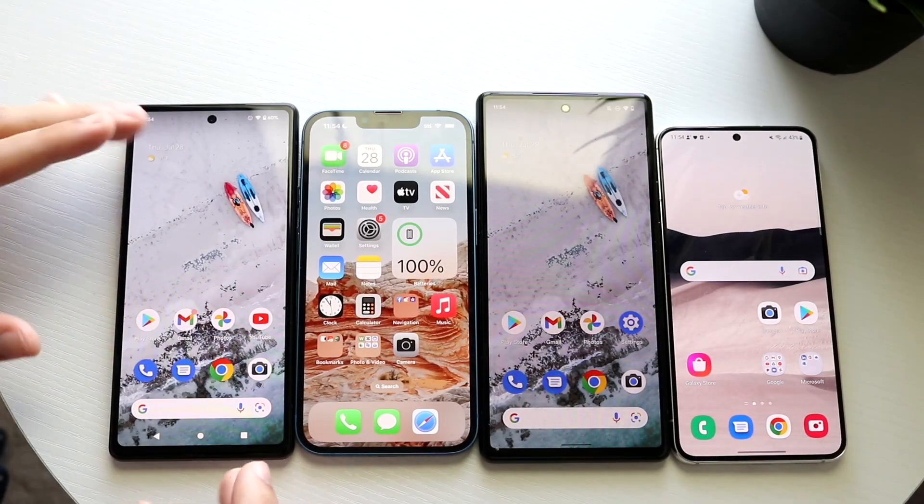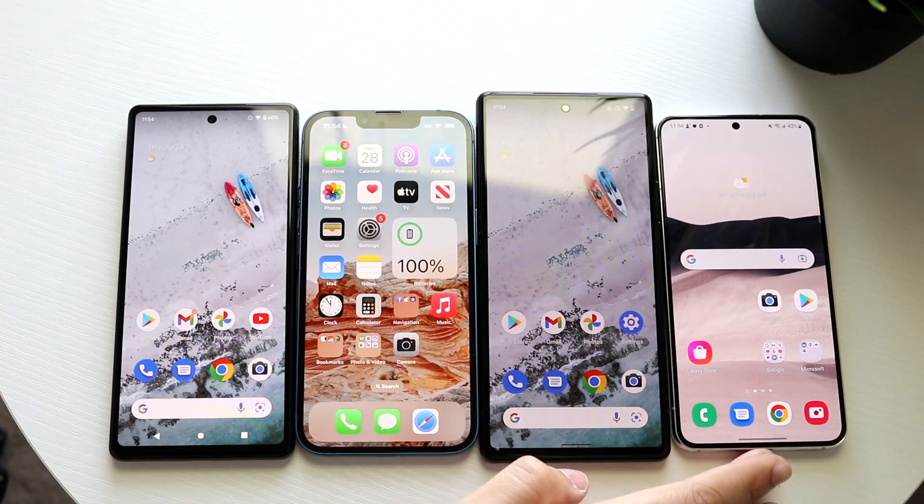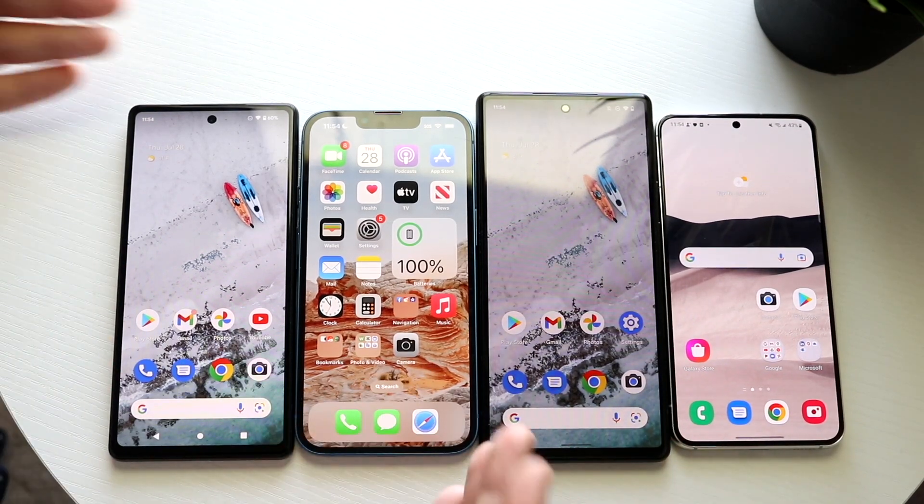It's time to compare the Pixel 6a and see how it stacks up against the iPhone 13, Pixel 6, and Galaxy S22 side by side.